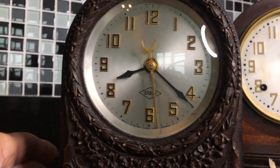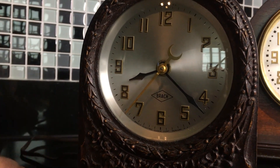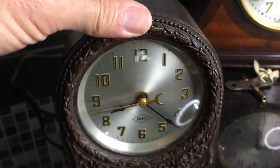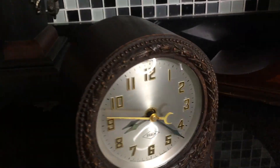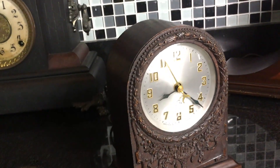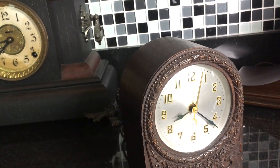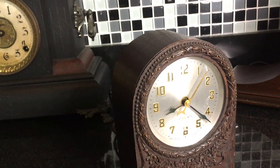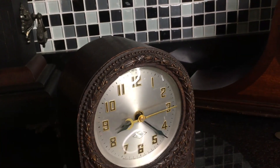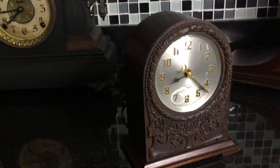It will continue to run unless there's an interruption in household current, and then it'll stop. One of the funny things is that not all clock companies had patents for self-starting clocks, so spin-start clocks were a little less expensive. But in the advertising they were clever — no pun intended. Their spin was: our spin-start clocks are more beneficial because if the electric goes out in the middle of the night, the self-starting clocks will restart on their own and the time will be wrong. But with the spin-start clocks, when the electric comes back on they will not be working, and you'll know that the electric stopped. Clever advertising.